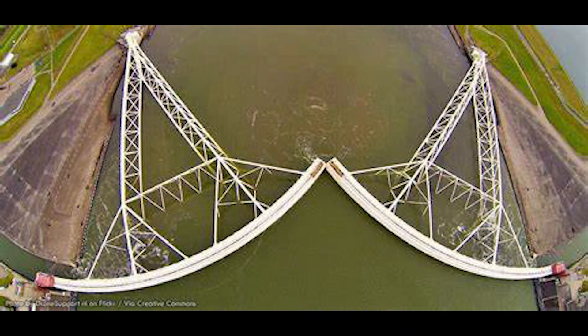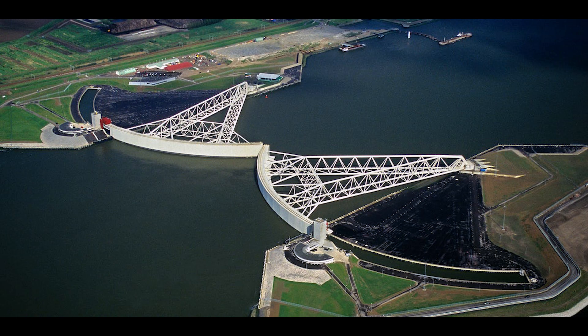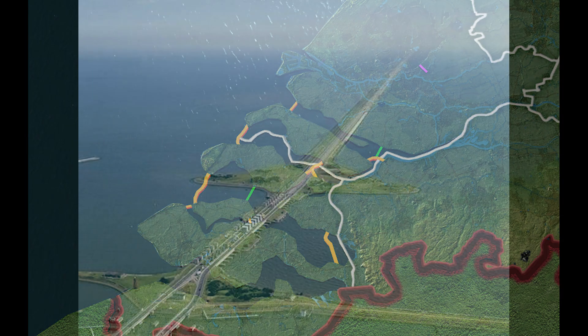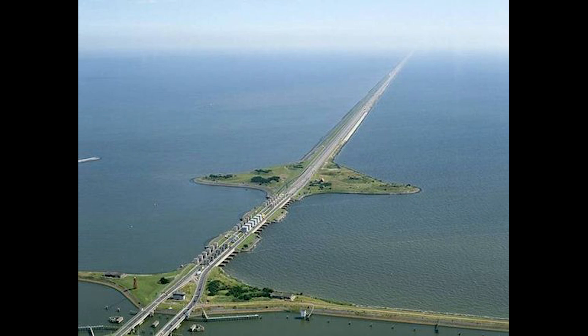Completed in 1932, the Afsluitdijk is a remarkable 32-kilometer (20-mile) long barrier consisting of a dam with locks that regulate water flow. This structure not only protects the interior from flooding, but also facilitates navigation and fishing. Once the Zuiderzee was transformed into the IJsselmeer, land reclamation efforts began. Over the following decades, extensive polder systems were established, turning the former seabed into arable farmland, including Flevoland, which is now one of the Netherlands' most productive agricultural regions. The Zuiderzee Works not only enhanced flood protection but also provided economic opportunities for the Dutch people.